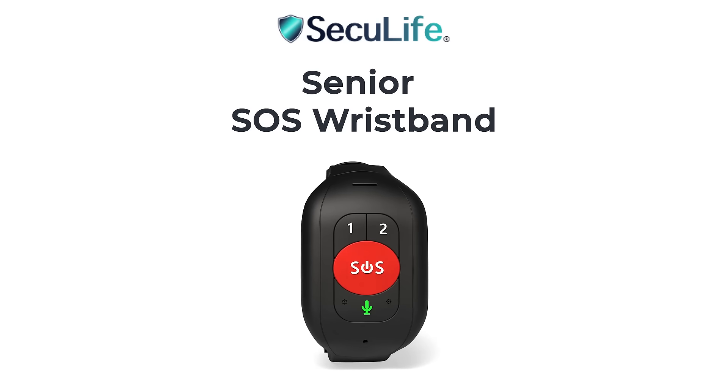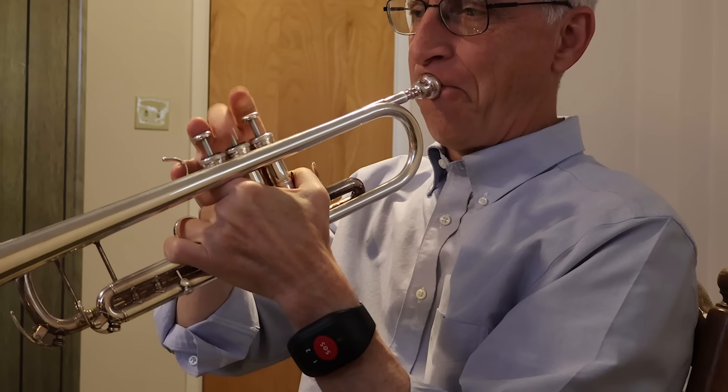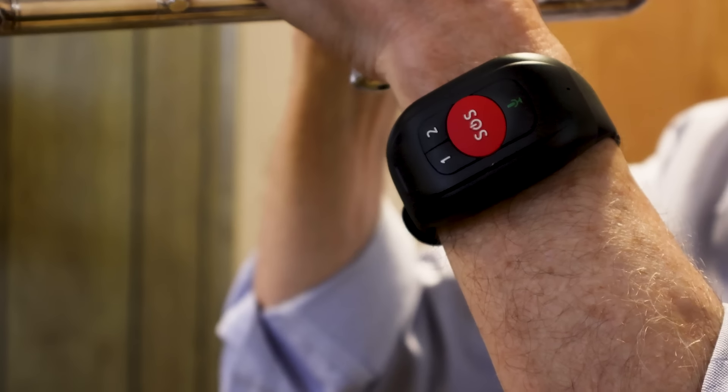Introducing the Seculife Senior SOS Wristband, keeping your aging loved ones safe and connected. This durable, splash-resistant wristband has a ton of great features,